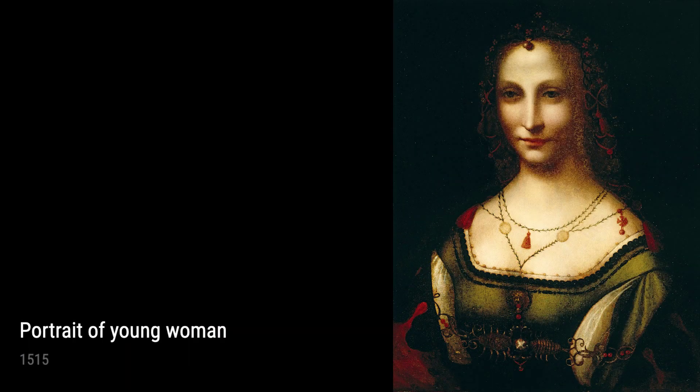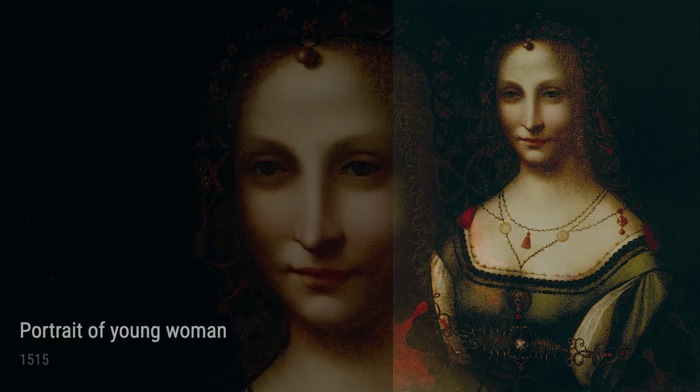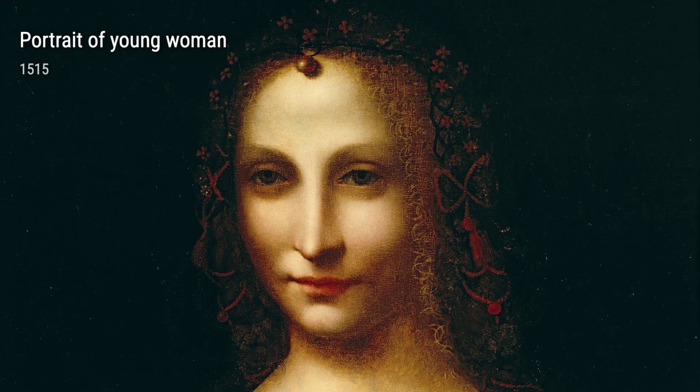Hey folks, let me introduce you to an incredible artist from the Renaissance period — Leonardo da Vinci. This guy was a true genius, and his life experiences played a major role in shaping his remarkable artworks.